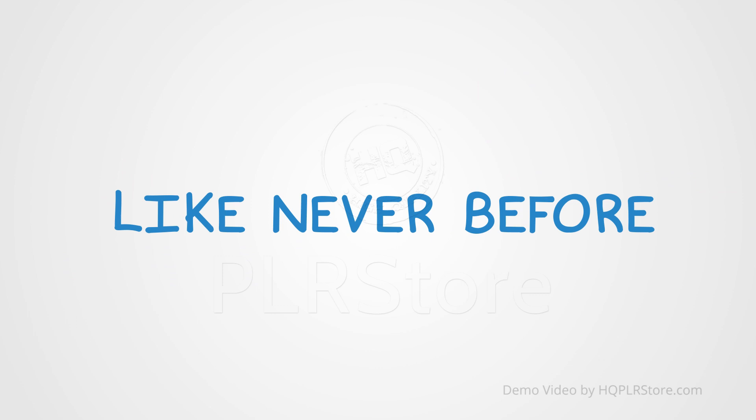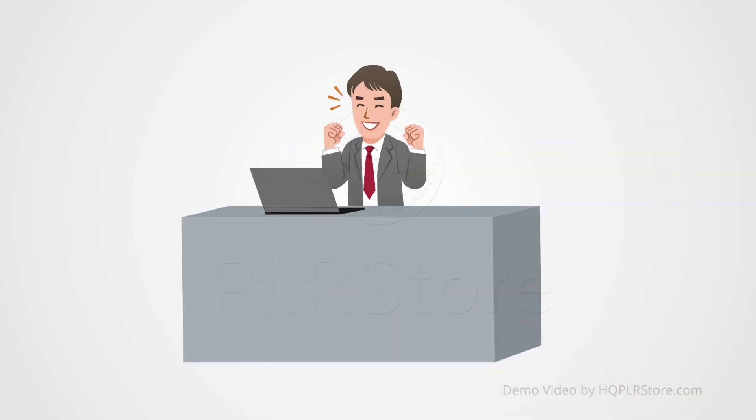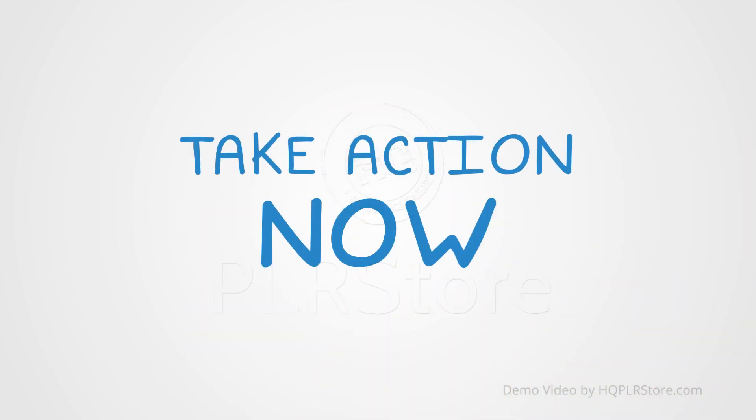We'll have you applying strategies that make the process fast, simple and proven, so that even non-technical people can easily apply it. So take action now and get access and you'll be up and running today. Act now before it's too late.